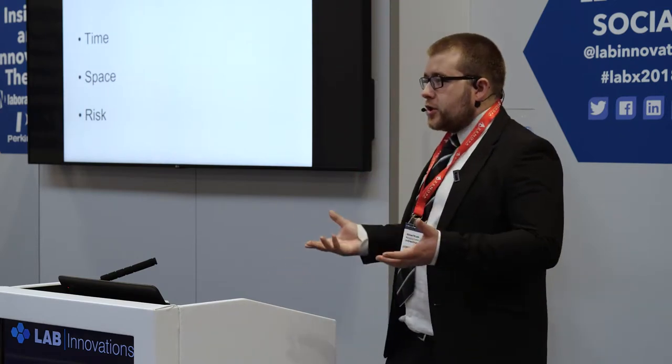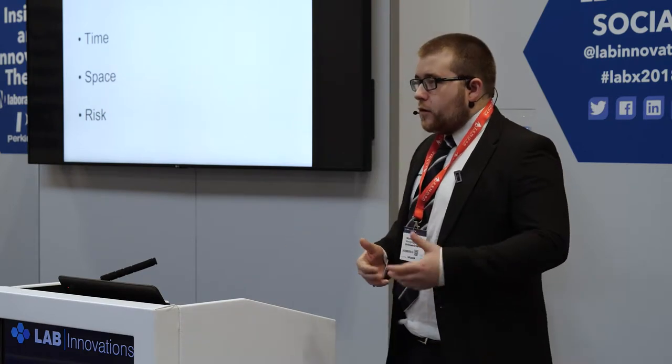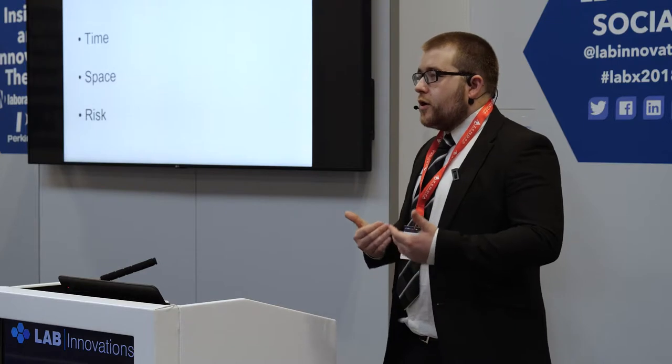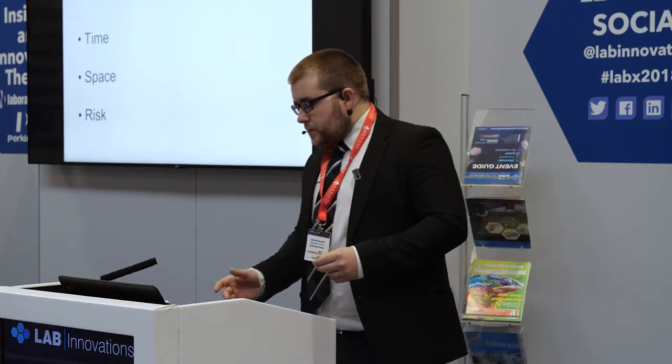So space is another barrier to reuse. And the other one is risk. There's a lot of concerns over what happens if we pass on second-hand equipment — what's the issue for us, what's the liability, what's the worst case scenario that can come out of this situation?